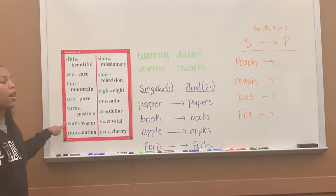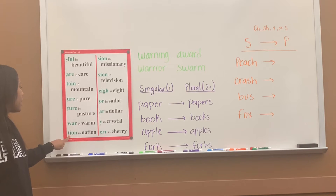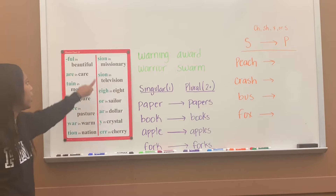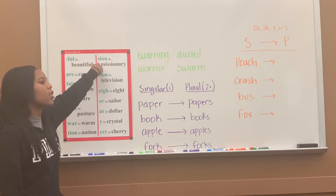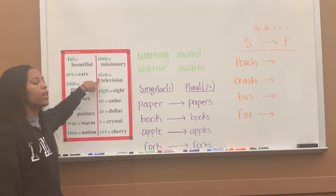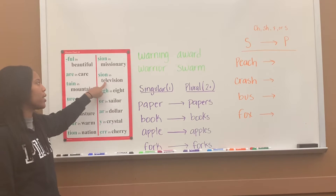W-A-R says 'war,' war in 'warm.' T-I-O-N says 'shun,' shun in 'nation.' S-I-O-N says 'shun,' shun in 'missionary.' S-I-O-N says 'zhun,' zhun in 'television.'